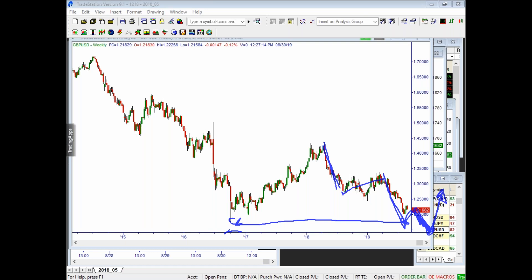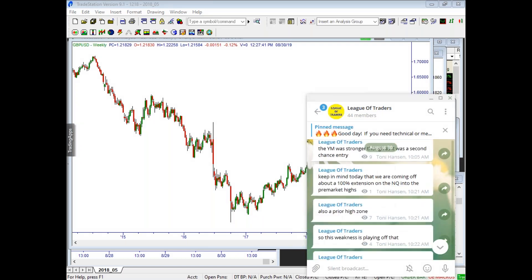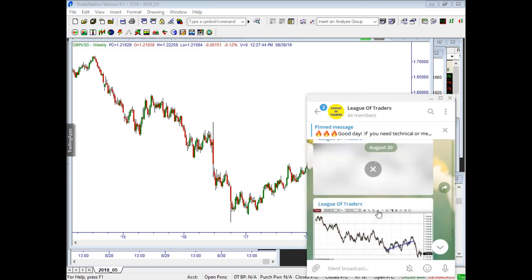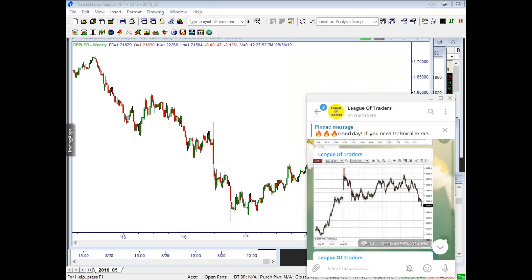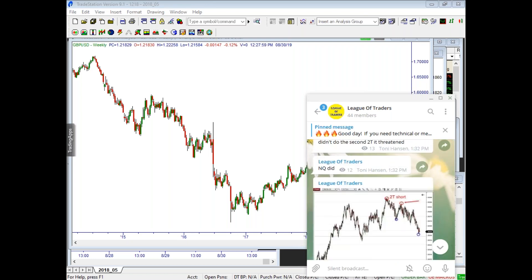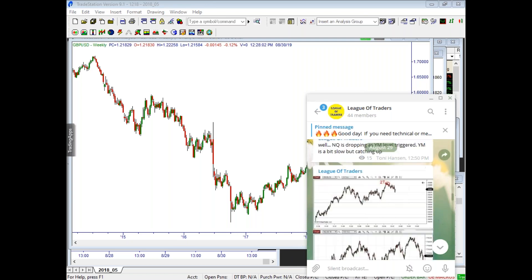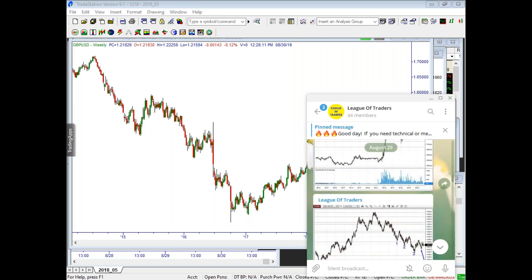That was my best oil trade all week — it was awesome. Basically what oil did was it had a 2T with a 2T. What you'd be looking for on the Pound Dollar is a 2B with a 2B. We've had a really great week in League of Traders — let me scroll back and find that trade setup for you.